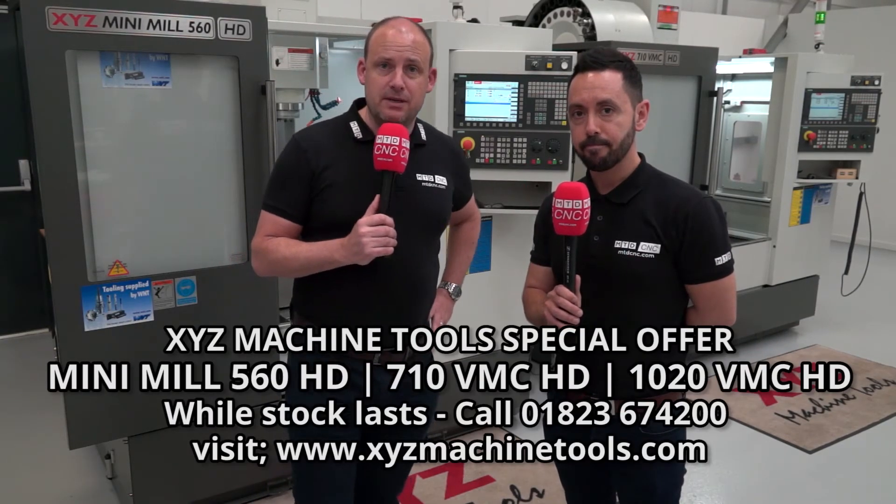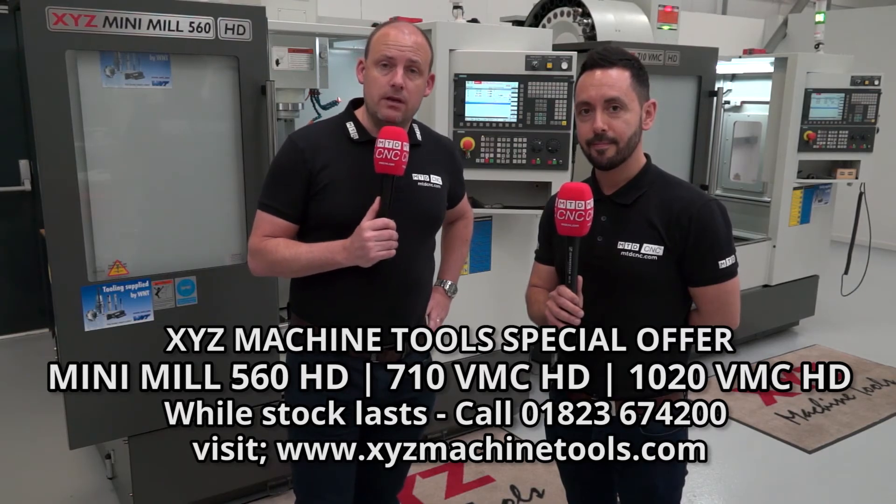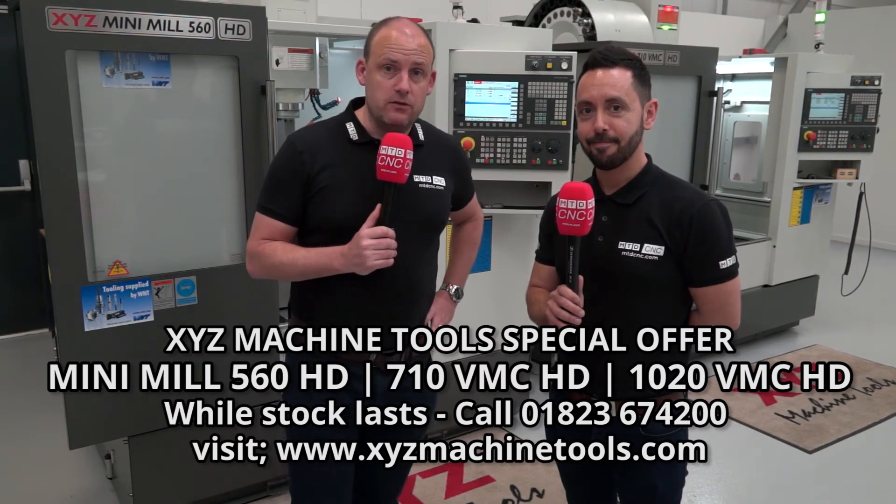Get in touch while stocks last. You can find out more at xyzmachinetools.com, and don't forget to comment, like, and subscribe to our channel.